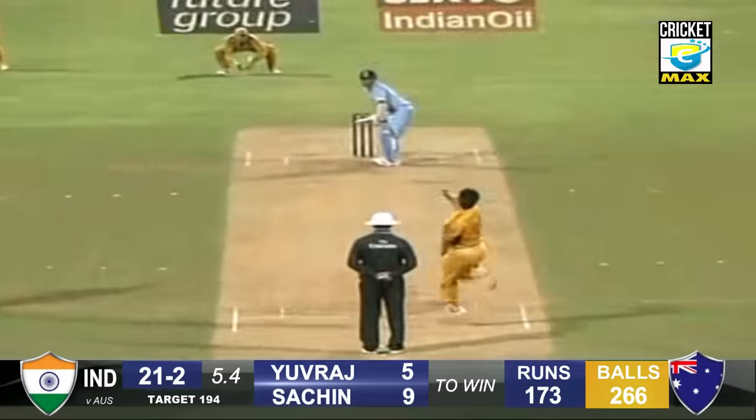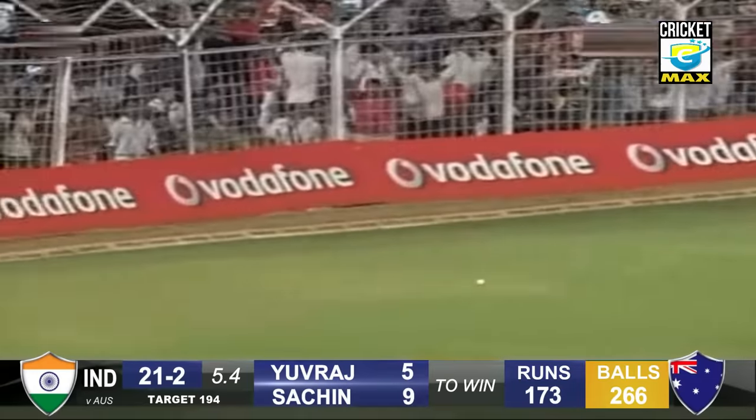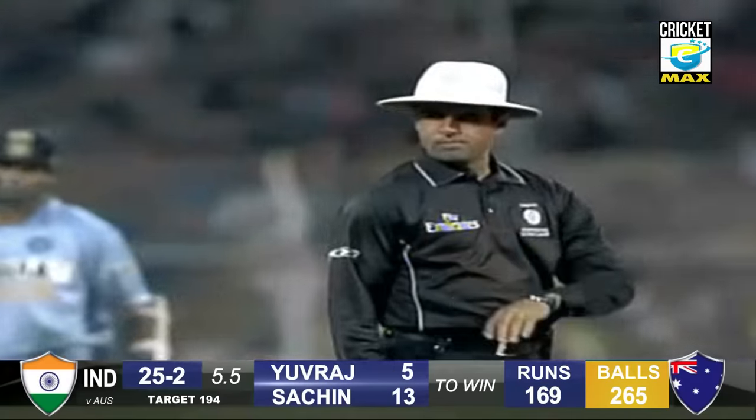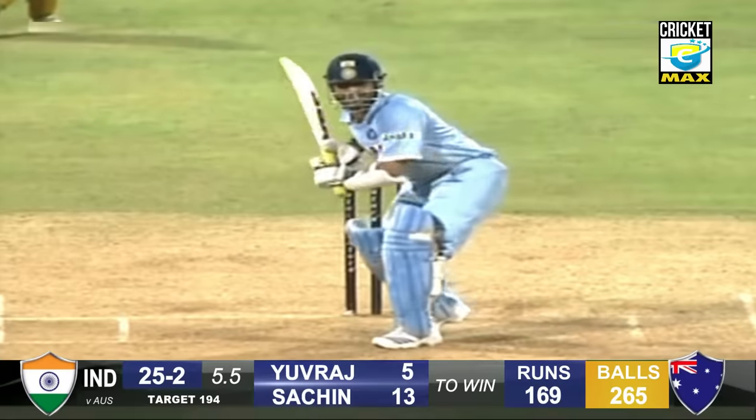Johnson charging in with two wickets to his name. Tinduka punches it past Simon's — consecutive fours. Tinduka on fire! First was to the left of that point fielder, this time to the right of him. Great cricket.